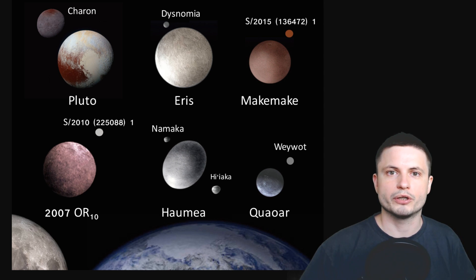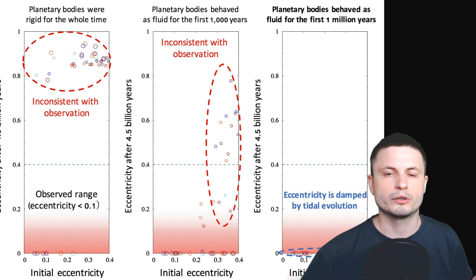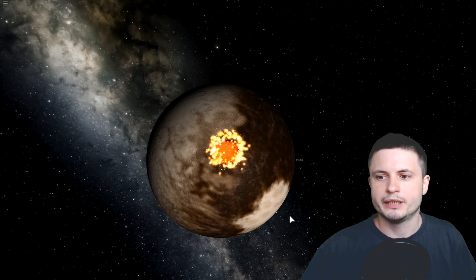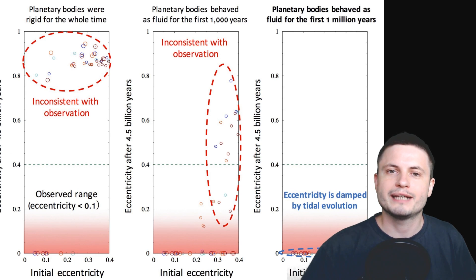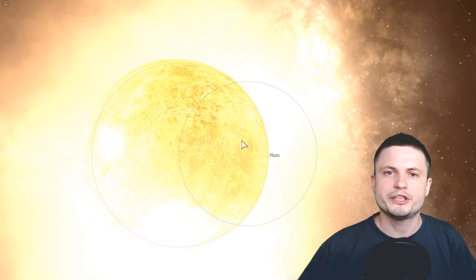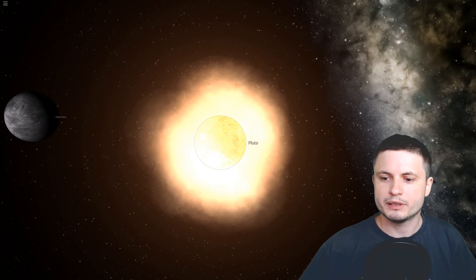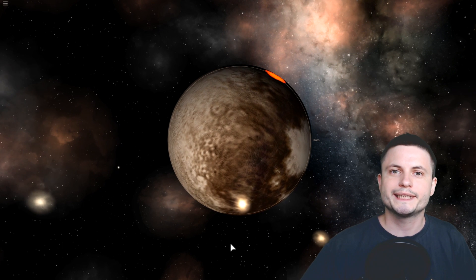The Japanese scientists ran three major simulations. The first involved Pluto, Eris, Makemake and other objects as they are today — hard, rigid, solid objects colliding with other solid objects. The result was that this simulation didn't reproduce the observations we have; the orbital parameters and eccentricities were all off. The second simulation assumed these objects were hot and molten for the first million years of their lifetime. Once again, the produced orbital parameters and eccentricities did not match reality.